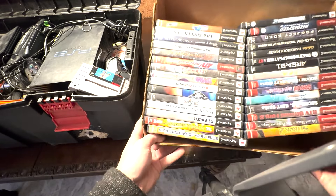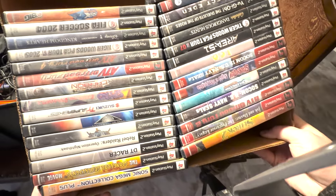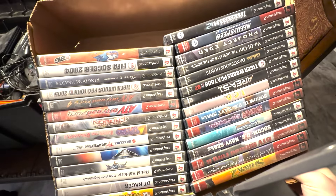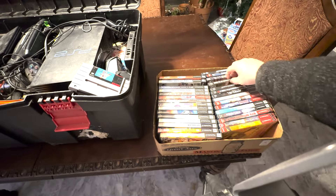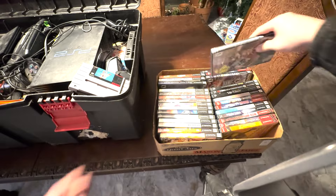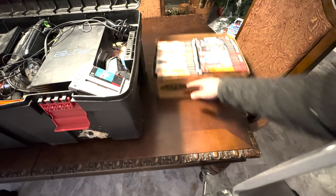For PS2 games, we have Soul Calibur 2, Spyro, Scooby-Doo — Scooby-Doo holds some value — Yu-Gi-Oh, and the Need for Speed games, which hold value. They're actually in pretty decent shape, except for one. There are around 20 or so games here; I haven't counted them. So I know there's at least $100 in this bin.